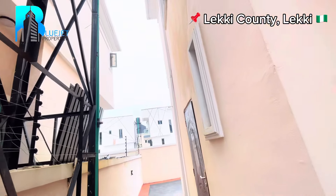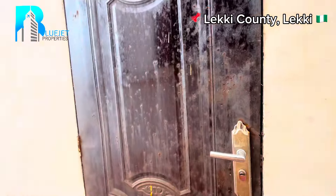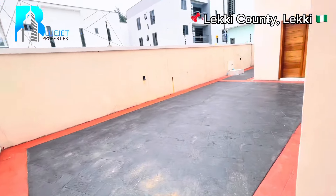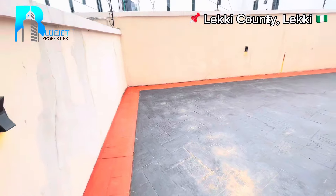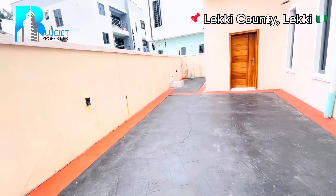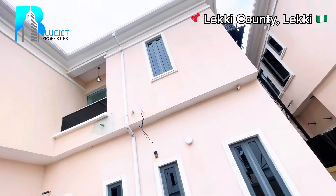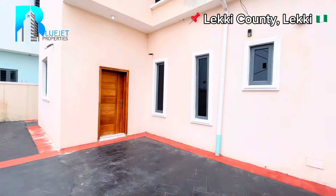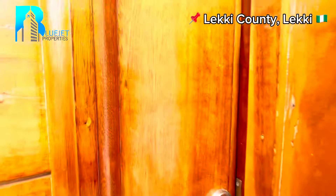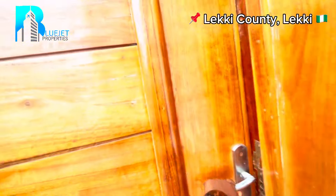We have a CCTV camera right over there and here we have the tank. Now we are at the back of the house. See the space — you can make your own brilliant playground or your own pool area right here in this property. This space is big enough.